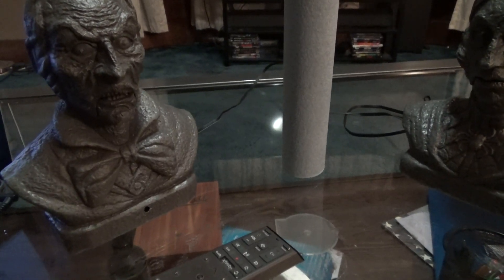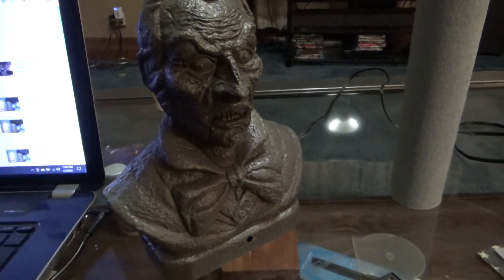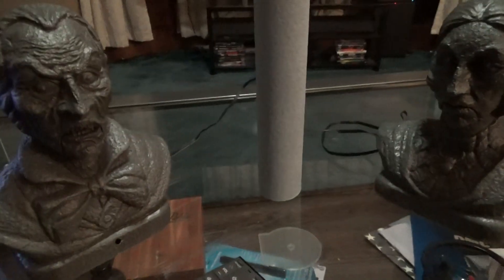They're battery operated — three triple-A batteries. No power adapter or plug, just the three batteries, an on/off switch, and a try-me socket so you can plug in a try-me button. That's it for Velma and Evander.